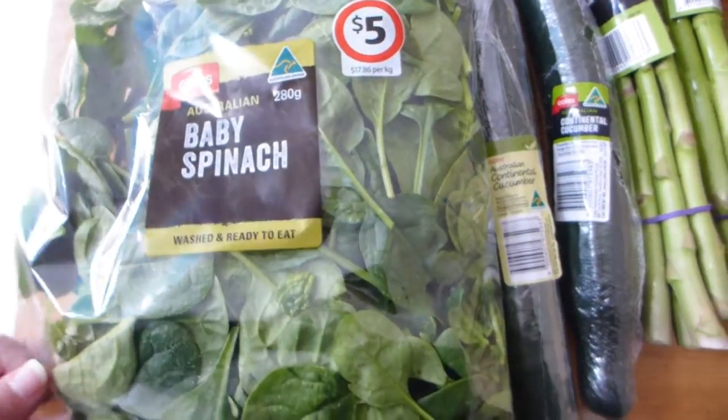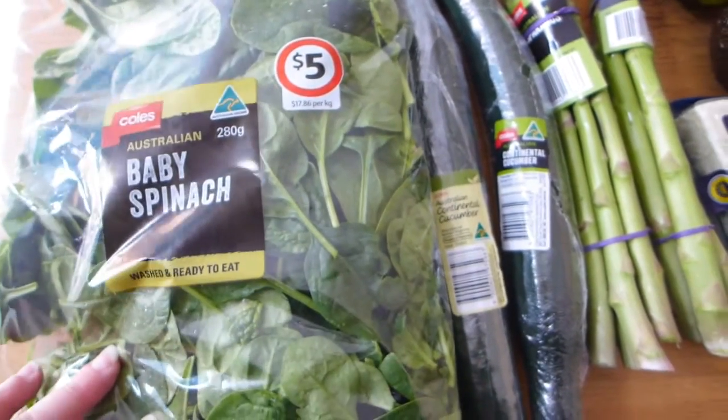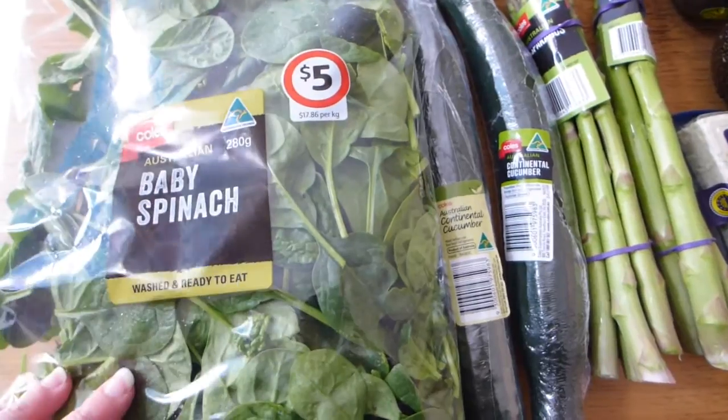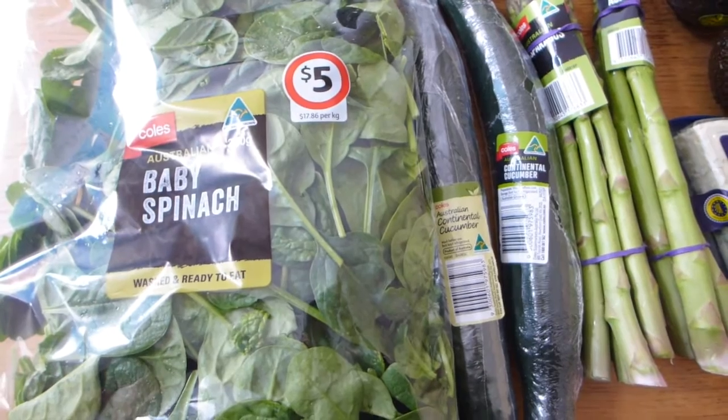We'll start over here with our big bag of greens. I've got a giant bag of spinach, which I usually have for lunch — I'll have a salad of some description. I actually had a video the other day with all of my different lunches.